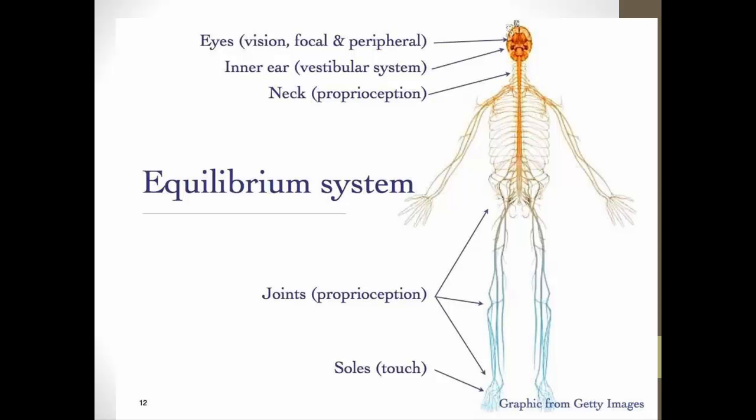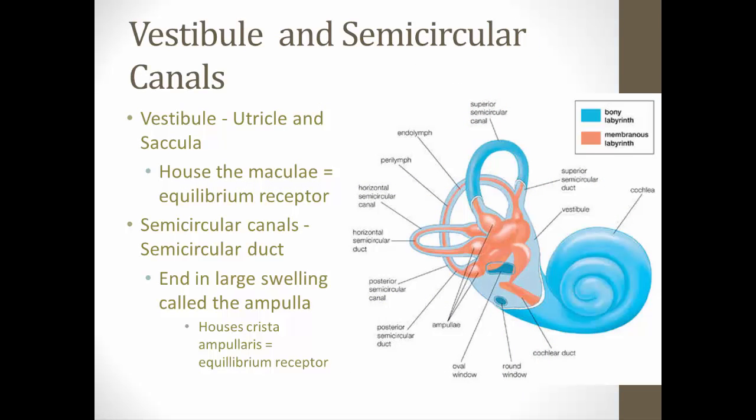That triggers another portion of our equilibrium system: the proprioceptors we find in our neck and joints and the touch receptors in the sole of our feet. As they're swaying side to side, those proprioceptors send impulses to the brain so the brain knows body position. But of course our ear helps us quite a bit, and that's what we're going to focus on in this lecture.